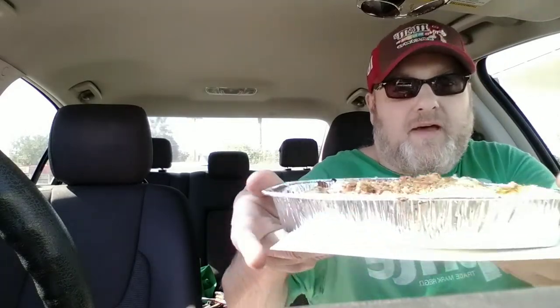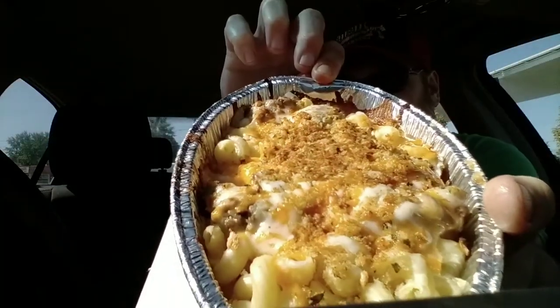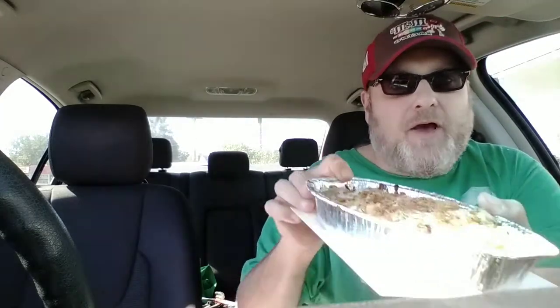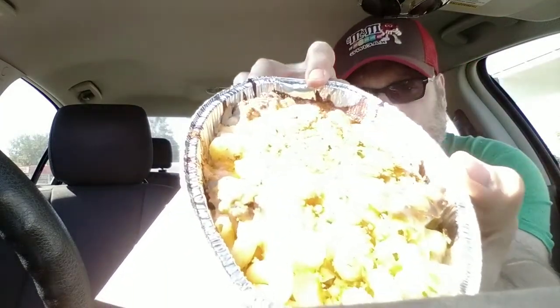Alright, here we go. This is what it looks like — I'm trying to hold it so you can see it. Got the nice chunks of beef in there, mac and cheese, got your panko breadcrumbs. Pretty decent looking. It also comes with some free breadsticks or whatever you want.